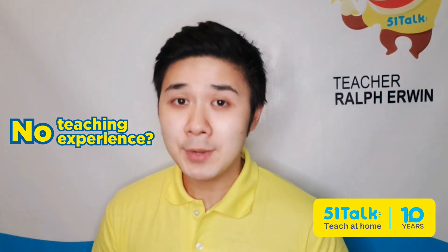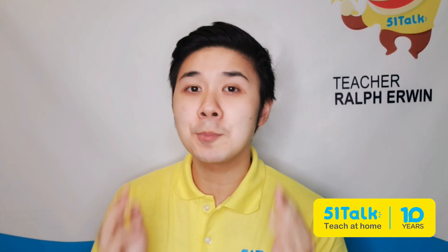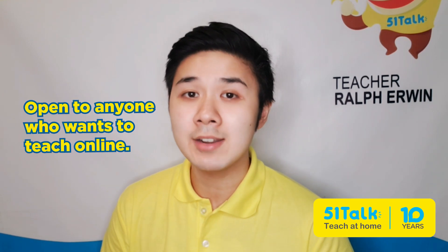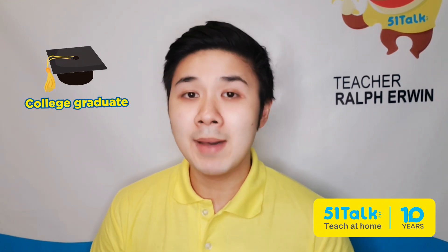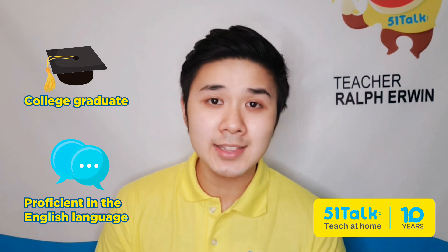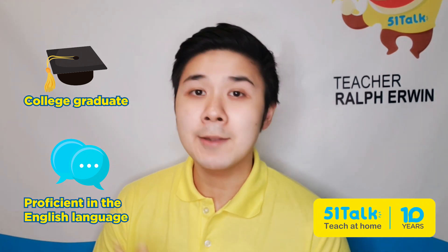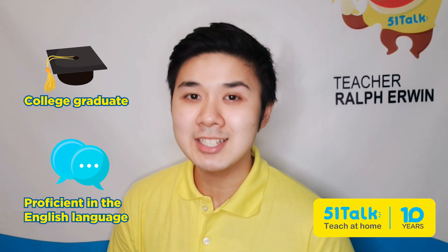No teaching experience, no problem. Most EFL or English as a foreign language platforms welcome aspiring teachers without teaching experience or backgrounds. As long as you have a bachelor's degree, fluency in speaking the English language with a neutral accent, willingness to learn, and patience to teach, you can become an online English teacher.